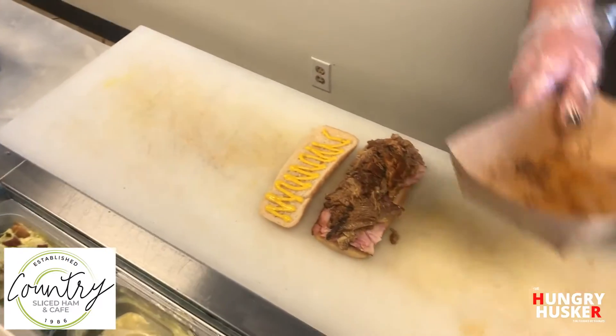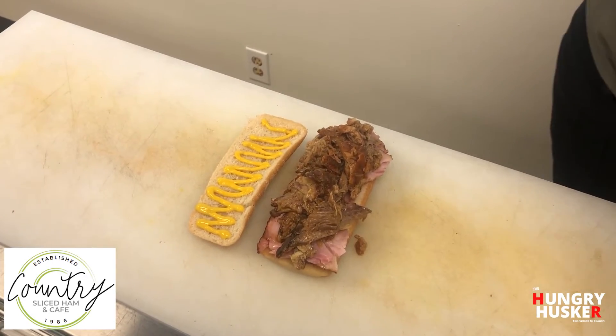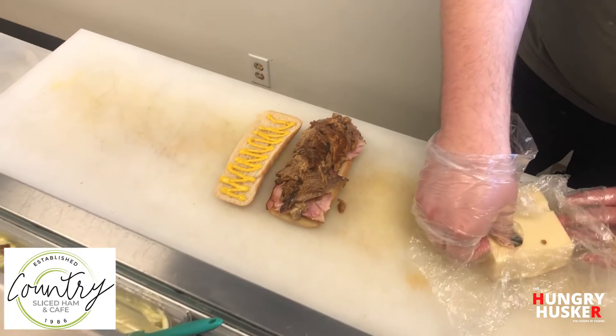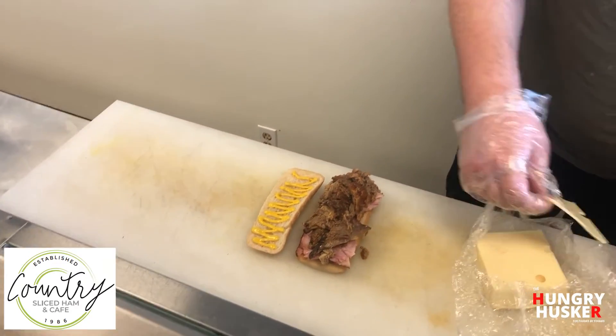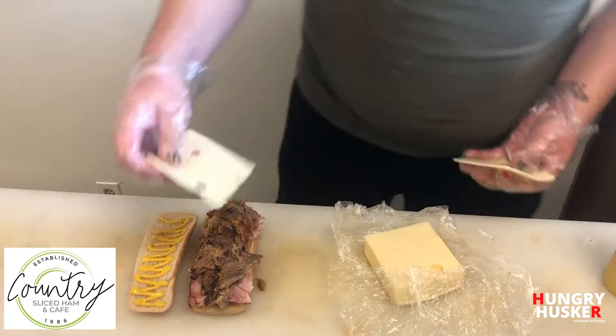Yeah, we would argue that we make the best one in town. It may be a little controversial to say, but the value in it is just its good old simplicity. This is Swiss cheese going on here — also pretty traditional for the Cubano.